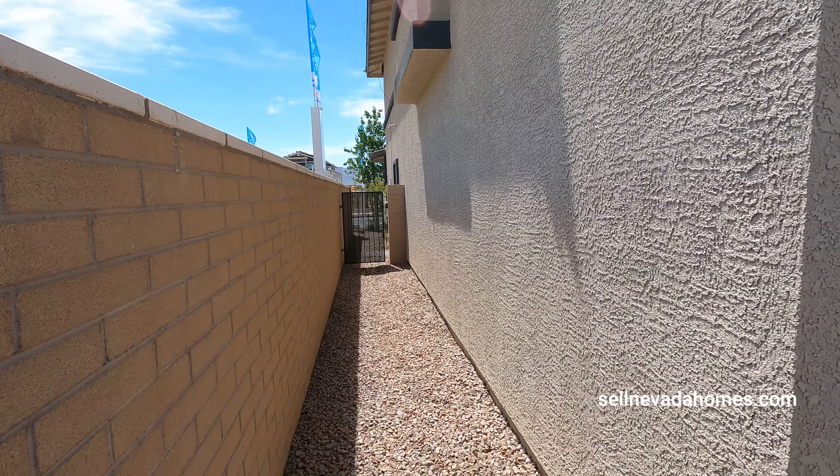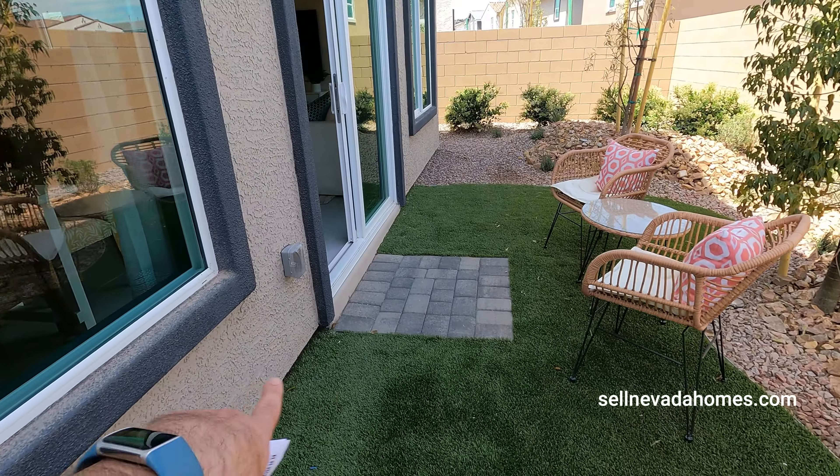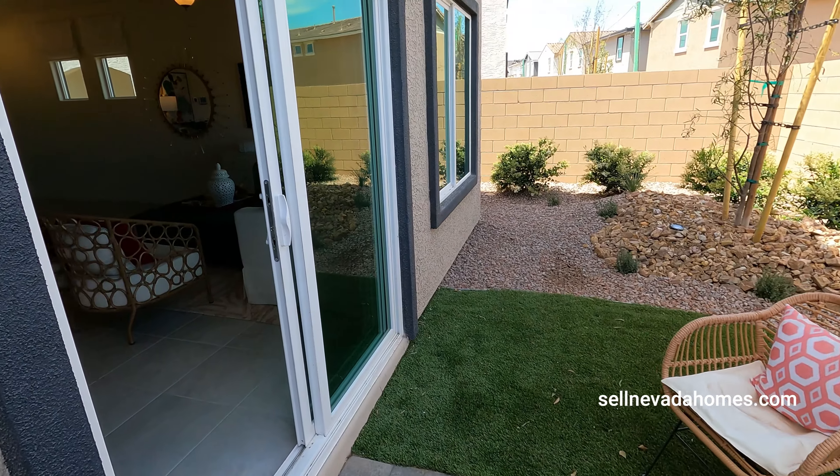That side gate is included. The only thing you get when you buy a brand new home is the little tiny pavers right over here — that's it. Nothing else.